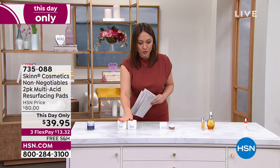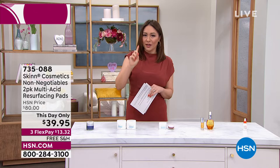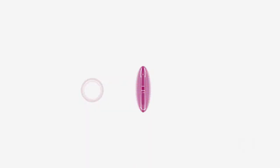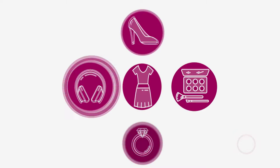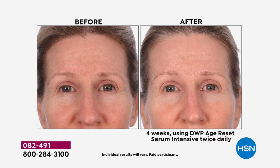I have three other this-day-only opportunities, and another one that expires at midnight is our Today Special — it has been on fire. We still have about an hour left to get it. We're going to hear about how to address our deep wrinkles. Take a look at your screen right now: DWP stands for Deep Wrinkle Protocol. This is the Age Reset Serum.